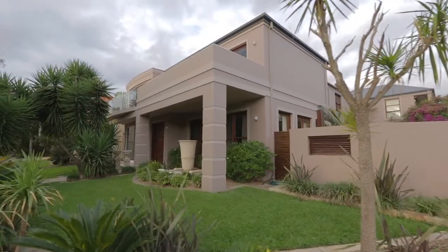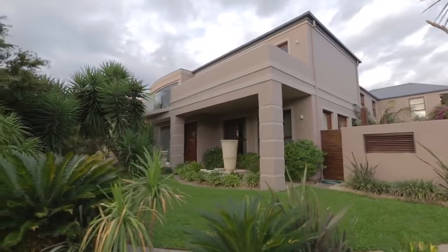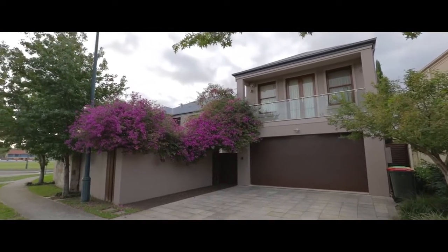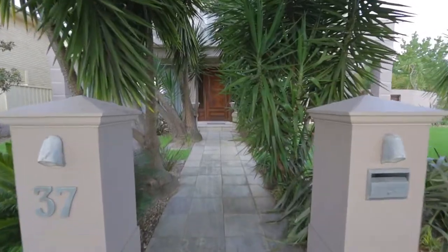This home is set on a 720 square metre block overlooking Fairfax Reserve. From the time you set foot inside the grand entrance, the inside matches the statement and the boldness of the outside.